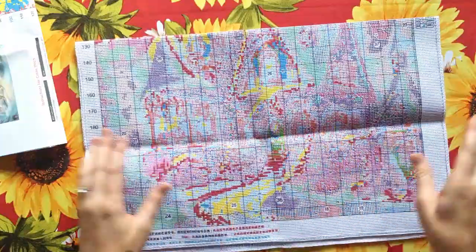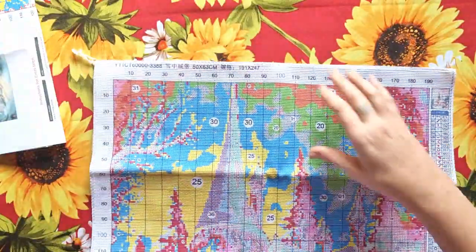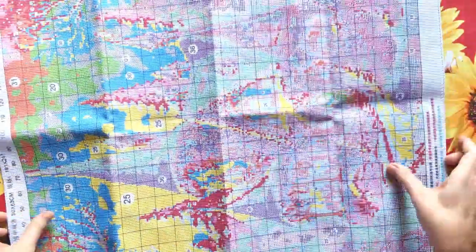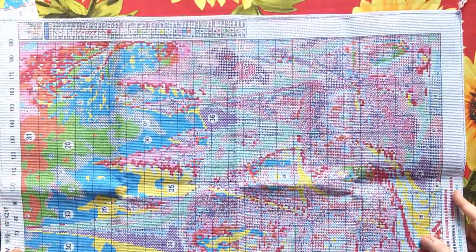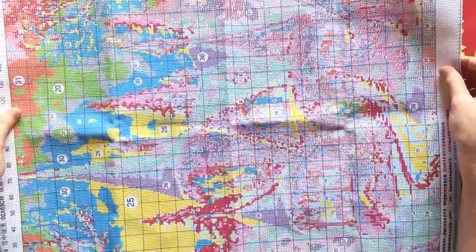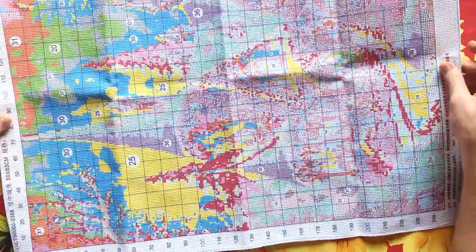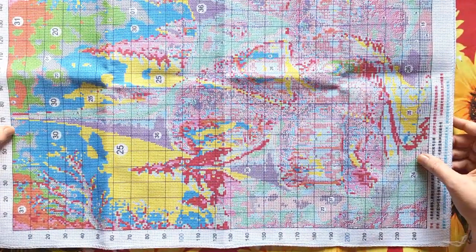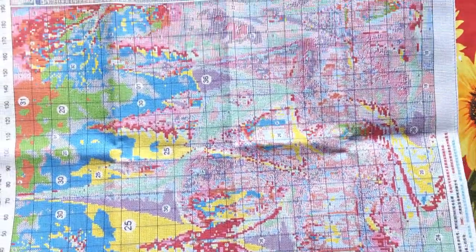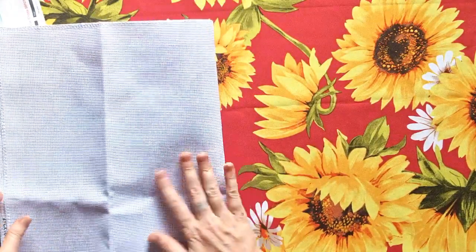Beautiful — well done, this is a very very beautiful product. I'm going to show you from the side — it's quite big. You can see the house, the castle. This is going to come out very very beautiful. What a blast, my stitchy family!